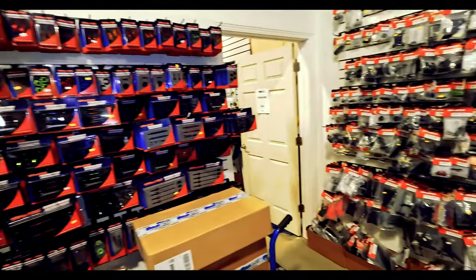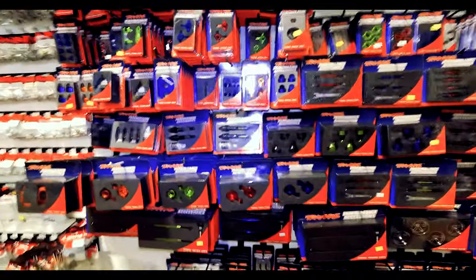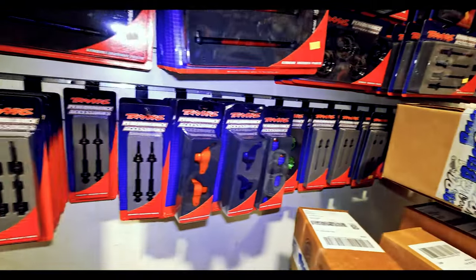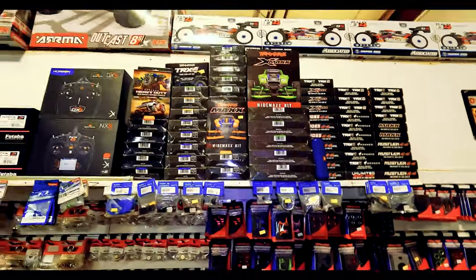If you want it or you break it, we got it. Just can't fit this much Traxxas in an actual camera — it's impossible. And this is all of our hop-up stuff — hop-ups, upgrades. You want to make it fancy, you want to make it tougher? Upgrade it. More hop-ups, lighting kits, wide maxx kits, X-Maxx kits.